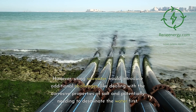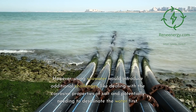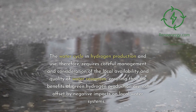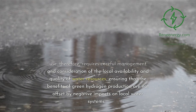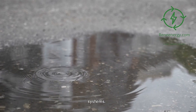However, using seawater would introduce additional challenges, like dealing with the corrosive properties of salt and potentially needing to desalinate the water first. The water cycle in hydrogen production and use therefore requires careful management and consideration of the local availability and quality of water resources, ensuring that the benefits of green hydrogen production are not offset by negative impacts on local water systems.